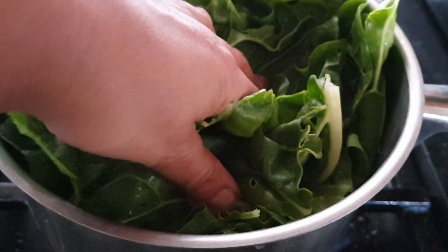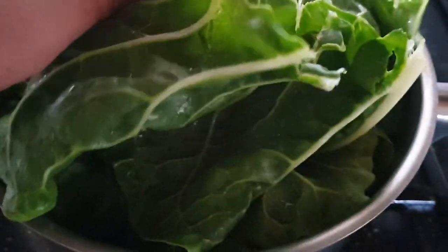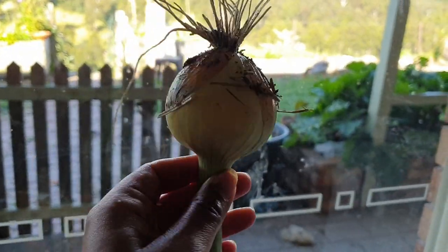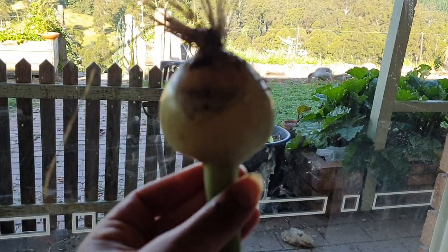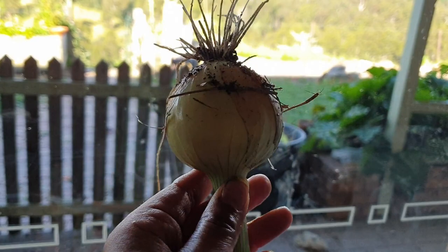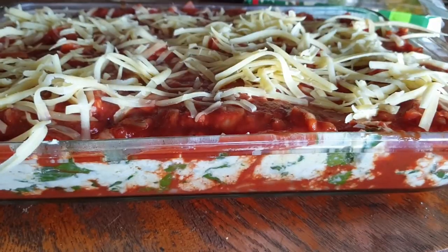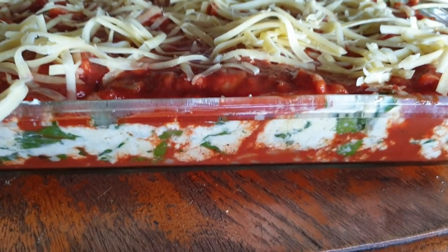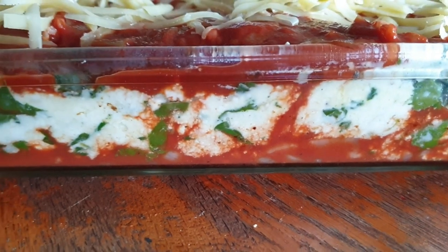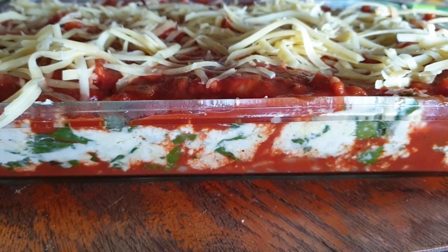I'm just steaming the silver beet, then I'll chop it up and mix it with ricotta, some eggs and cheese, and maybe some lemon zest. I'll be making a sauce with sautéed onion, bacon, tomato paste and water, and basically just layer it like a lasagna, top it with some cheese and bake it — dinner done. It's basically like cannelloni but lasagna-style because I was too lazy to wrap them.